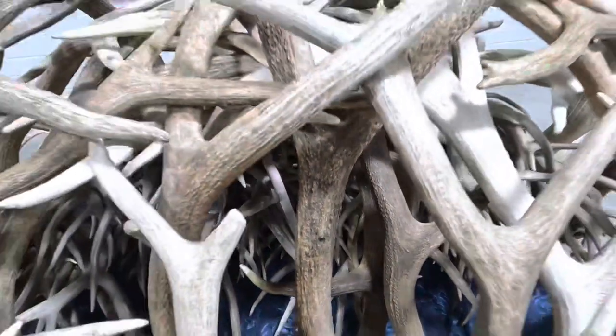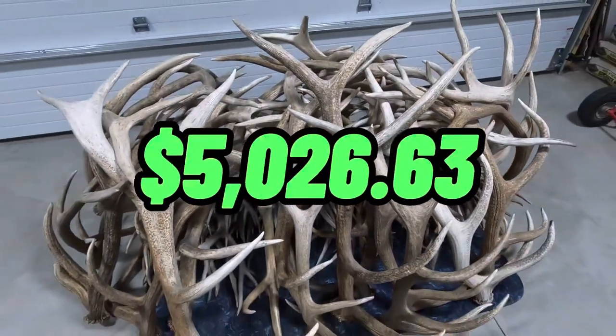Alright, so the final weights are in. We had 234.86 pounds of elk antler and 103.45 pounds of deer antler, which comes to a total of $5,026.63.